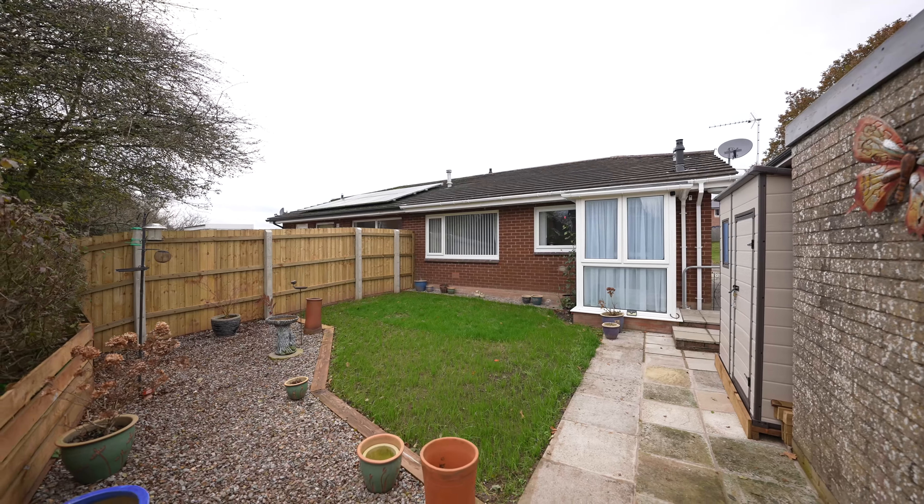So if you're looking for a bungalow in the heart of Ragland and close to all the amenities, give us a call, because maybe Prince Charles Road is for you.